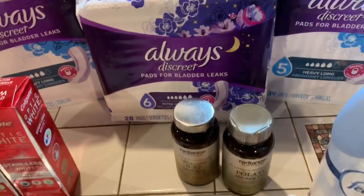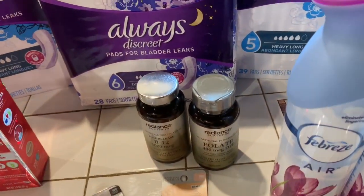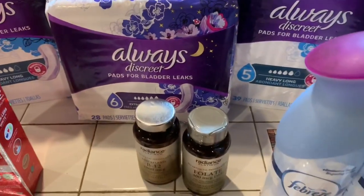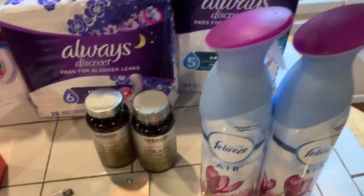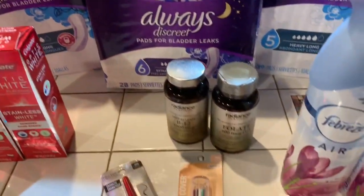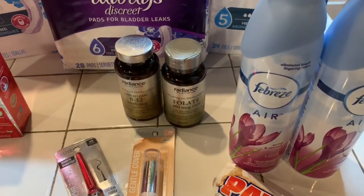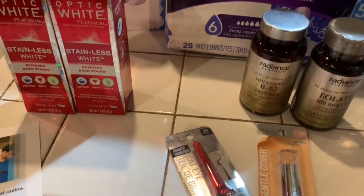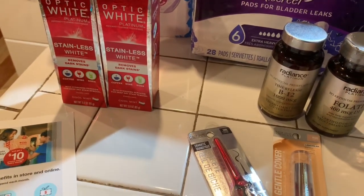With the Always, I had two-dollar-off coupons that I was able to use, and I had a two-dollar-off coupon online, so I got two dollars off each package. Then the toothpaste — I had a dollar-off coupon that I was able to use with each one.